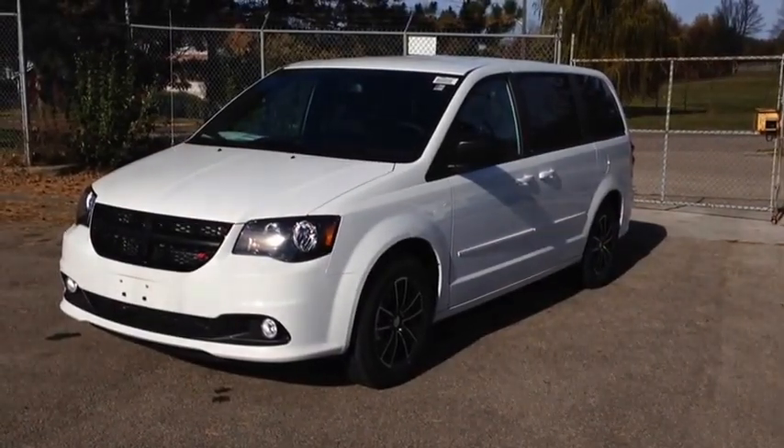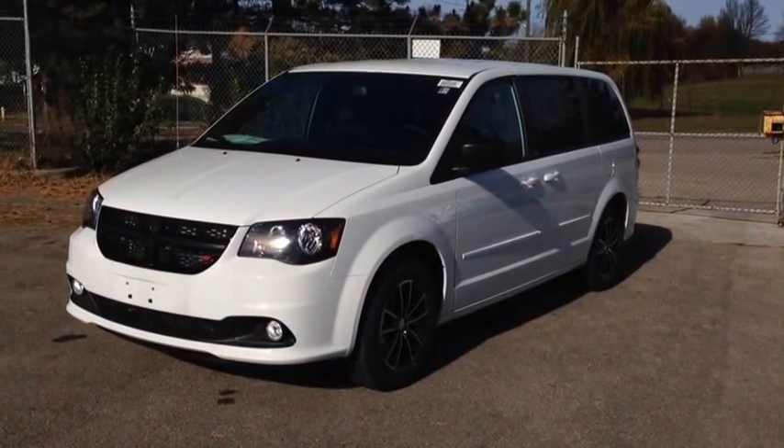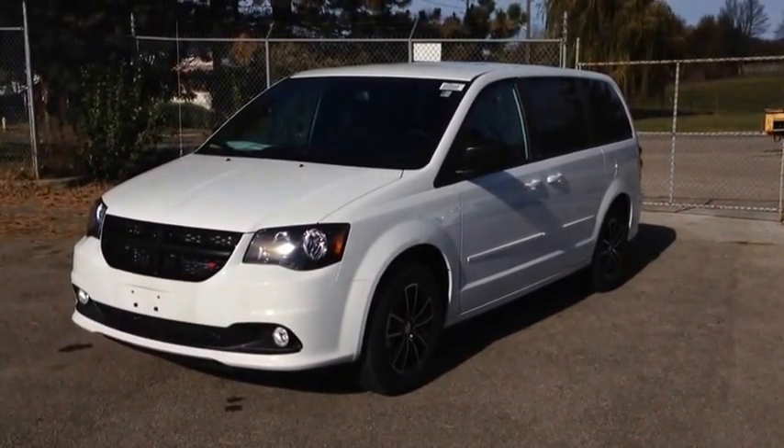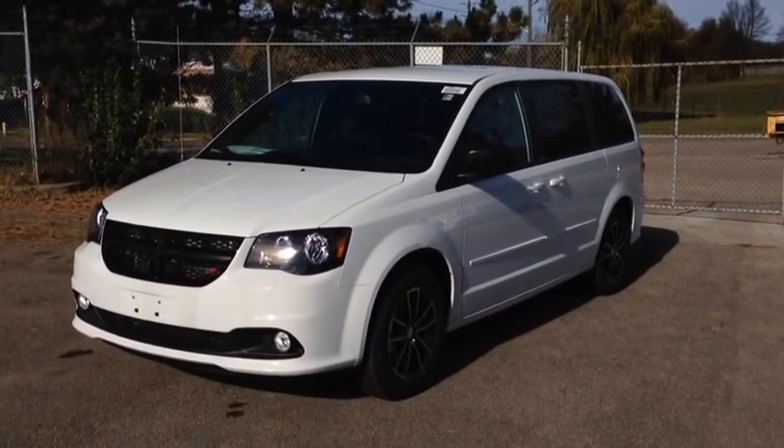Hey guys, we're here at McIver Dodge Jeep in Newmarket, Ontario, right across from Rupert Canada Mall. Right now we're taking our first look at the brand new 2014 Dodge Grand Caravan Blacktop Edition.